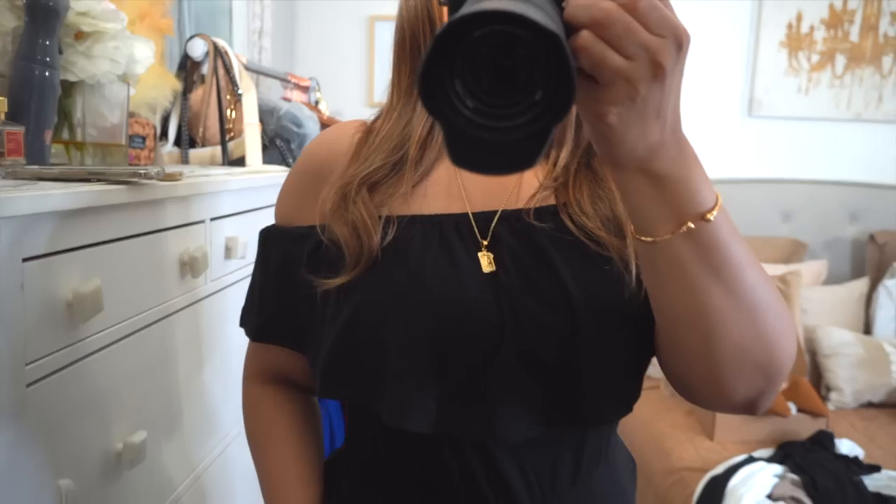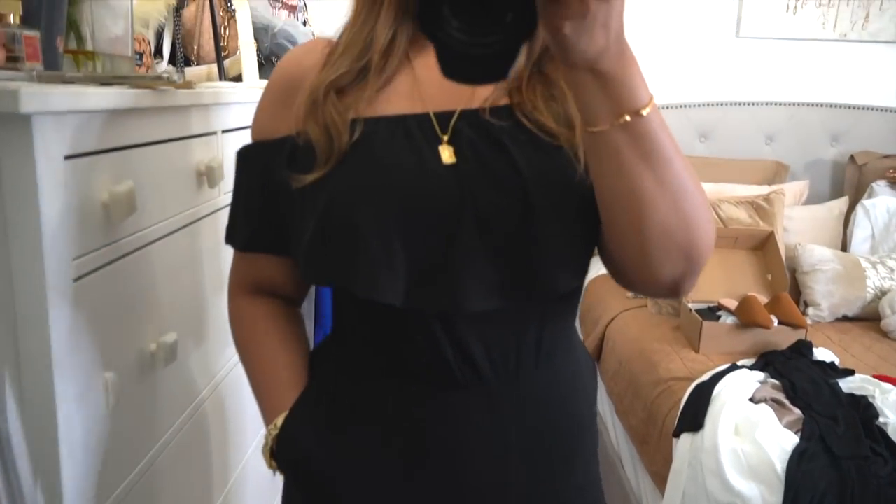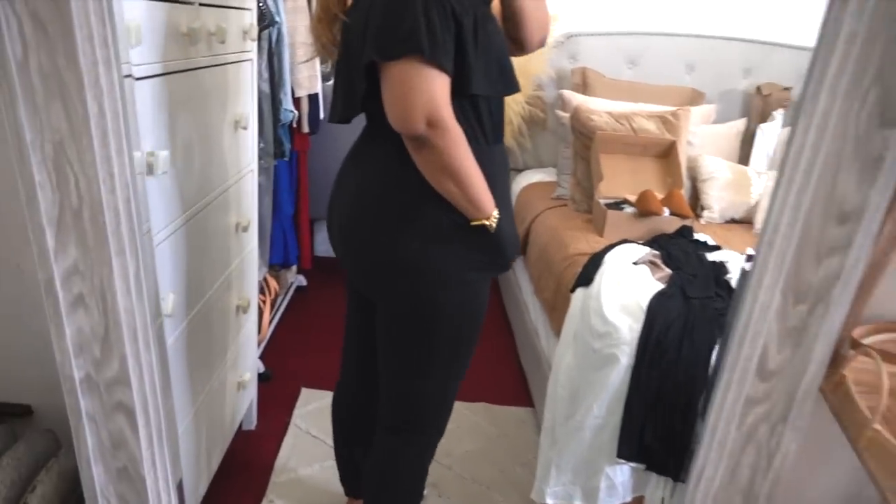Next up I have a few more dressy pieces. This is from My Pretty Garden — I really like that Amazon seller, their items are so cute. This is actually a jumpsuit; it comes in other colors. The bottom is stretchy, the waistband is stretchy, and it's off-the-shoulder. It's so cute and comfortable, and it has pockets too. I just went with the black version.